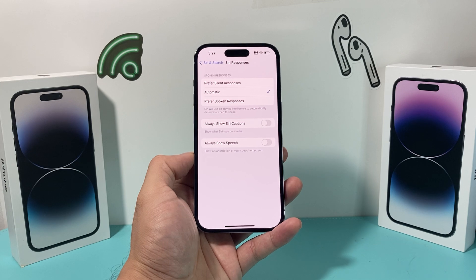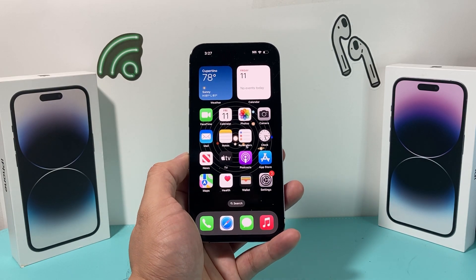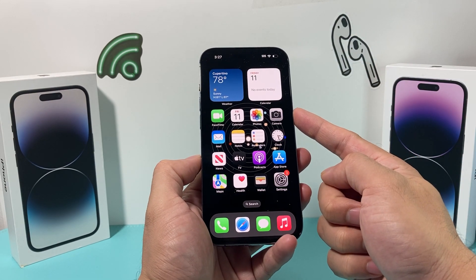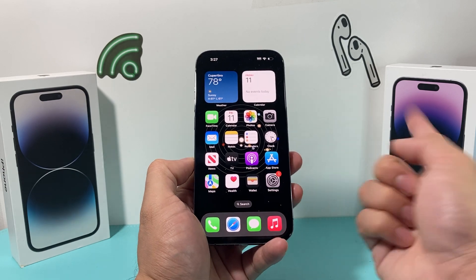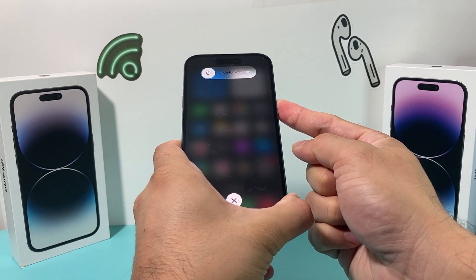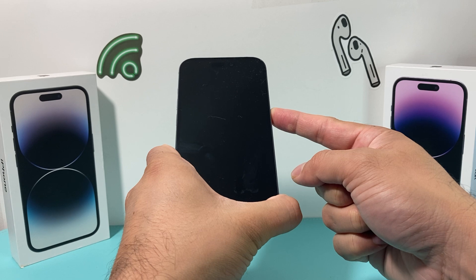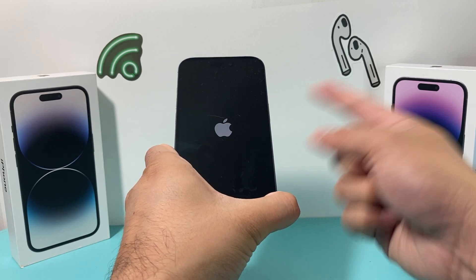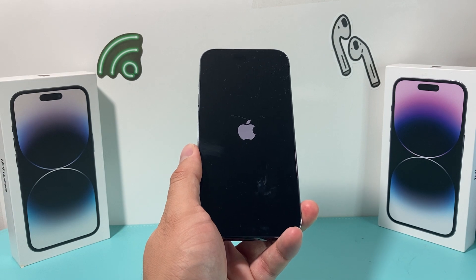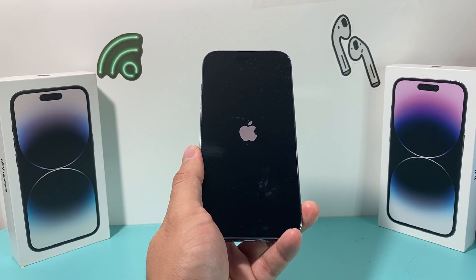The next step to fix Siri is doing a forced restart on your iPhone. It's simple: press and release volume up, followed by pressing and releasing volume down, then hold the side button until the screen goes completely black. Once you see the Apple logo, let go of the button. This shuts down the phone completely and has it reload the software. This method will not delete any of your personal data — your photos, videos, and apps will all be there. It does tremendous help when troubleshooting any software-related issue.